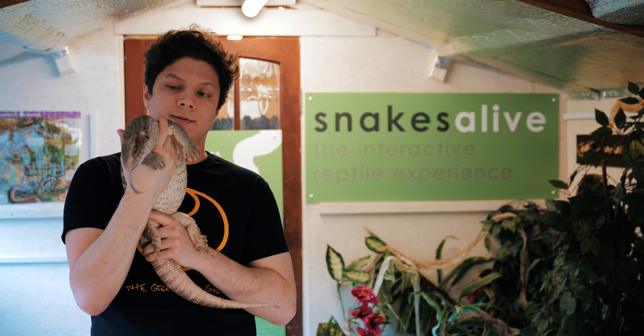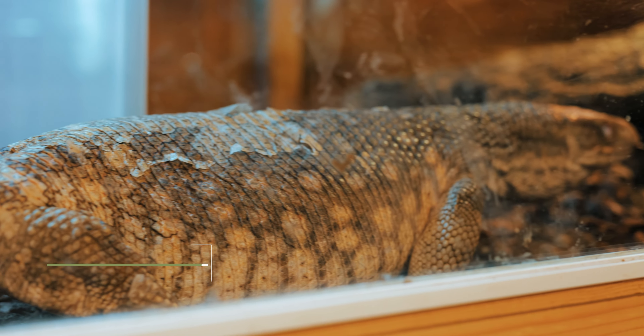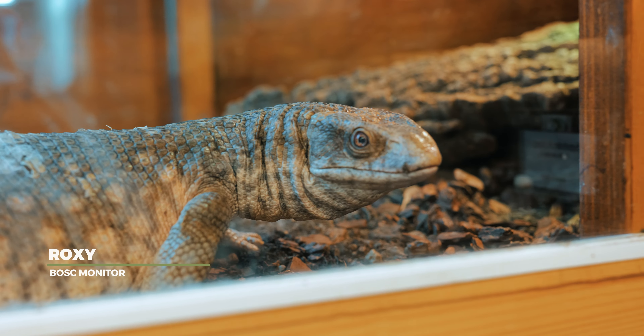As the name says, Monitor Lizard. She is in the same family as a Komodo Dragon, although in a lot smaller size. Roxy here is fully grown. She is a female and she is a Bosque Monitor.